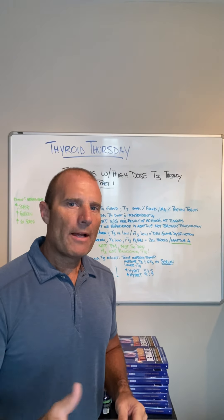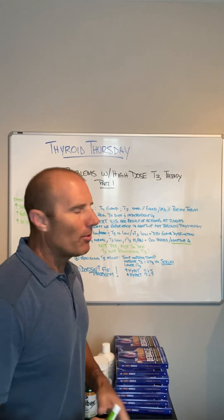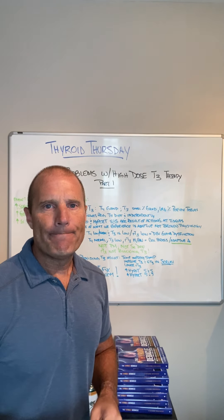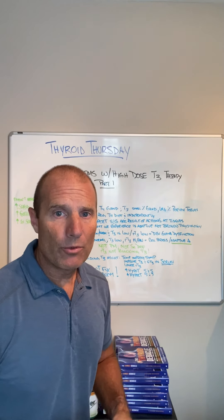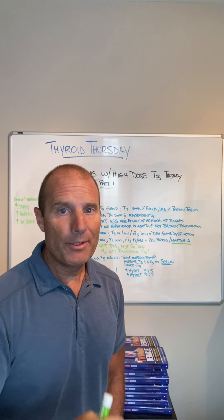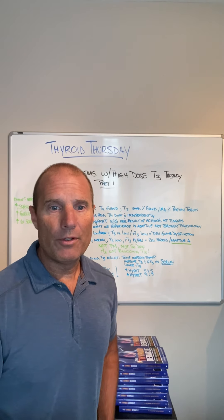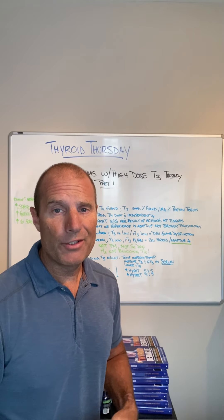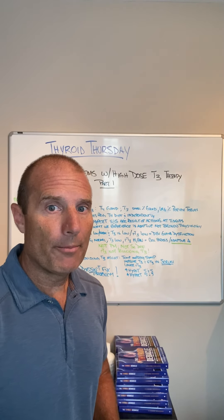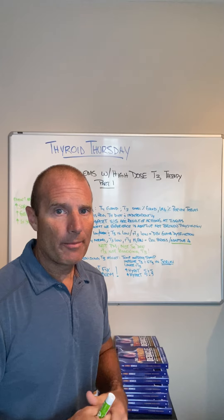Hey guys, it's Dr. Eric Balcavich. We're back for another edition of Thyroid Thursday. Today I want to talk about some of the problems with high-dose T3 therapy. This will probably be a series of videos. If you have questions about taking T3 therapy, especially high-dose T3 therapy, put the comments below so I can maybe do another video on your question regarding T3 therapy. Let me get through some basics in this video.